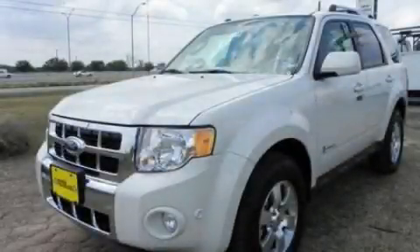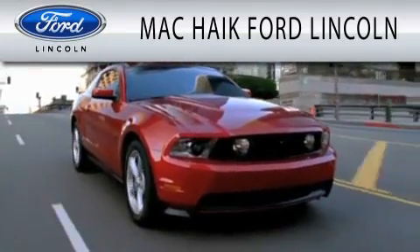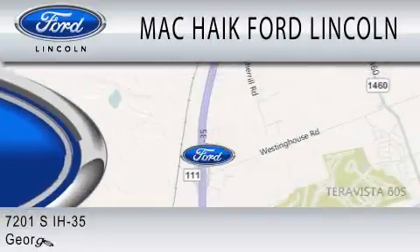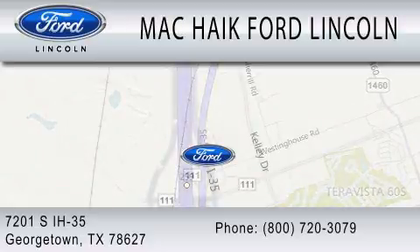Stop by today and test drive this automobile for yourself. Mack Hike Ford Lincoln is dedicated to doing everything possible to ensure that the experience you have selecting your next vehicle is as pleasant as possible. We're located at 7201 South Interstate Highway 35 in Georgetown.